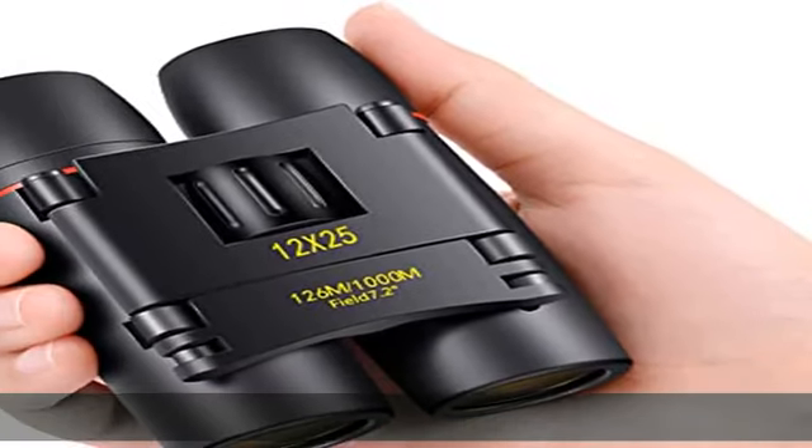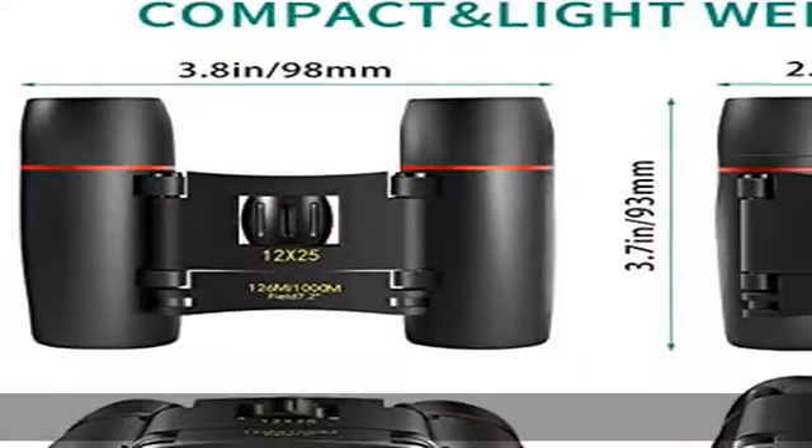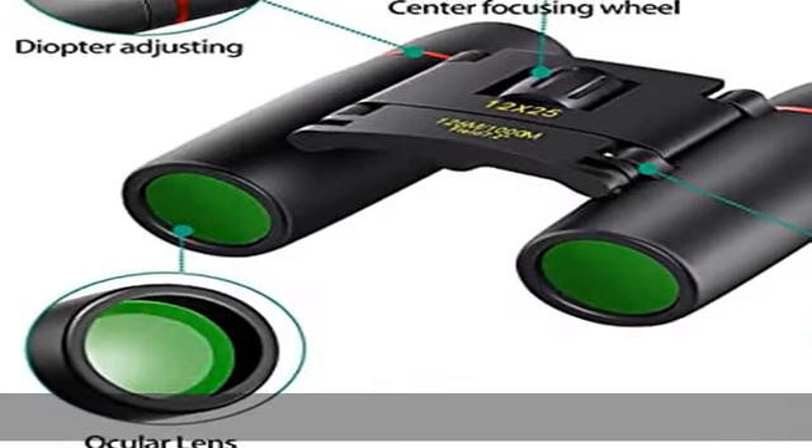About this item: lightweight small binoculars you can throw into your backpack each day without hesitation. The mini pocket binoculars are totally worth the tiny amount of weight they add to your pack.